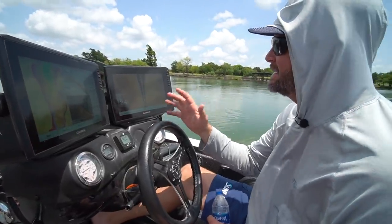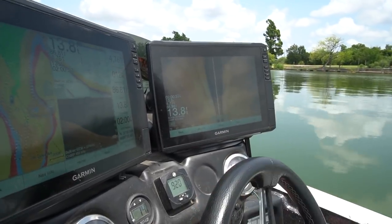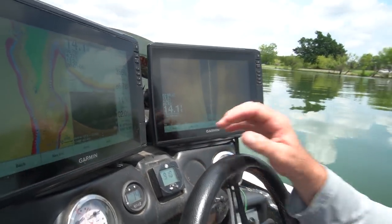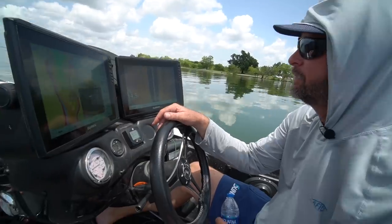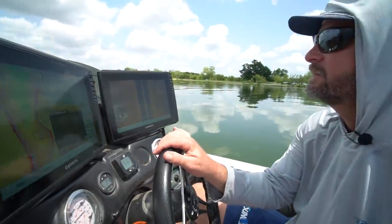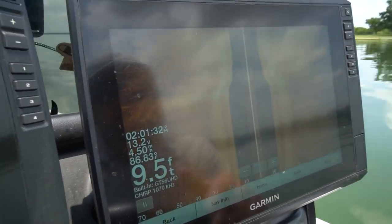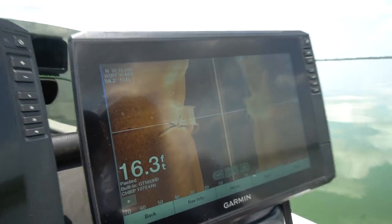Let's go out here and look for some structure and cover on the graph. I'm looking for anything that's different. We just came out of a bunch of grass up there in really shallow water. I'm looking for whether it be a brush pile that stands out, the edge of a grass line, the start of a rock pile — anything that stands out different from the norm on my graph. We're just going to idle around until we find a piece of cover or structure worth trying to catch a bass off of.